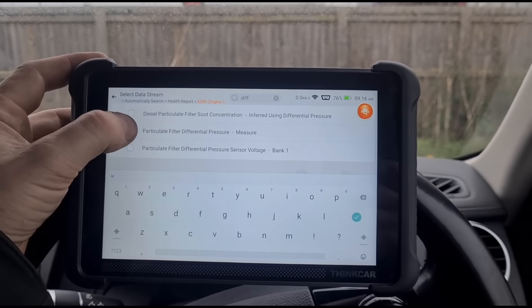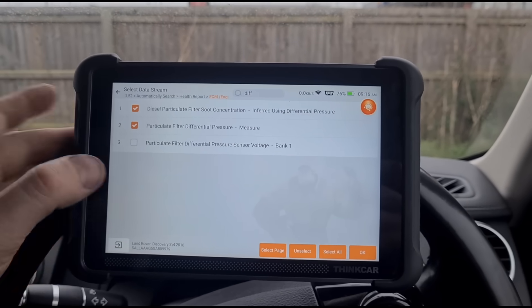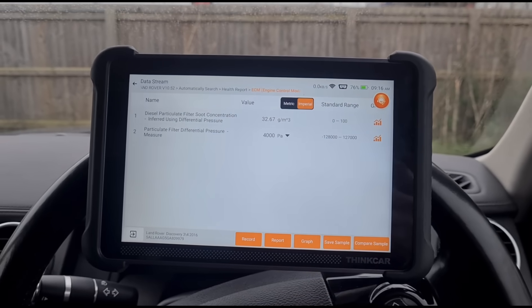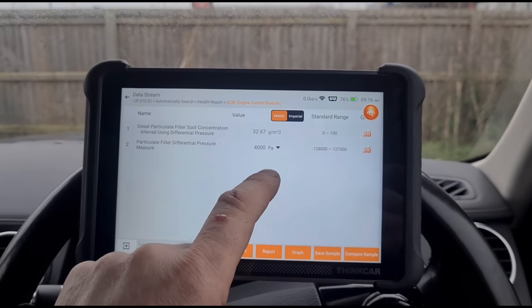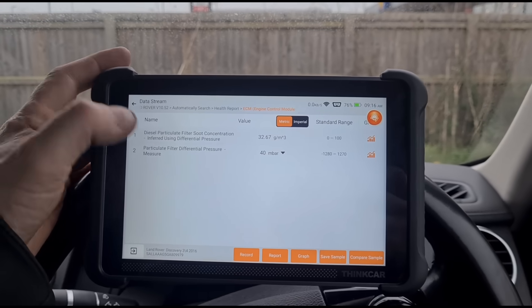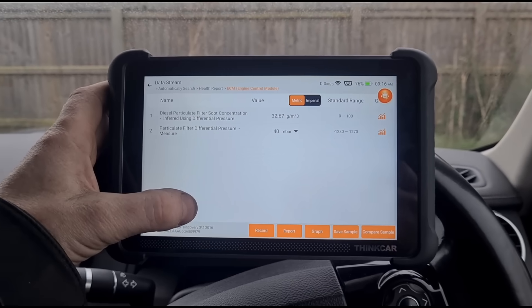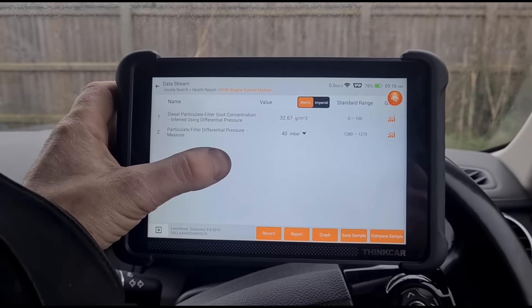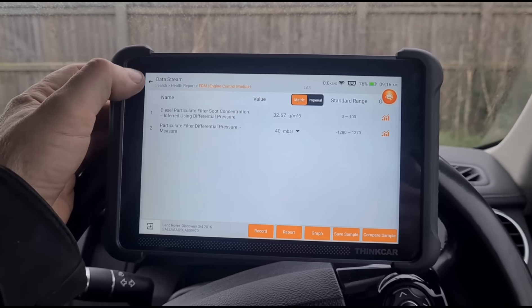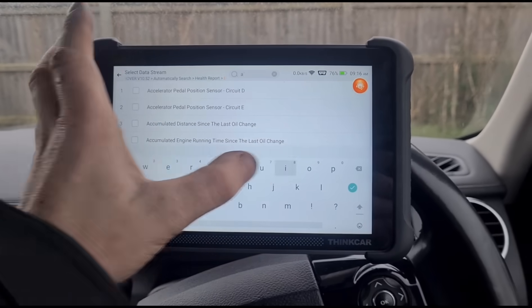One good thing about these Land Rovers with the 3.0 engine is that out of all the ones I've ever seen, I think I've only ever seen one with a damaged DPF. So the chances of being able to clean it are very high - there's never usually a bad success rate on DPF cleaning for these cars.